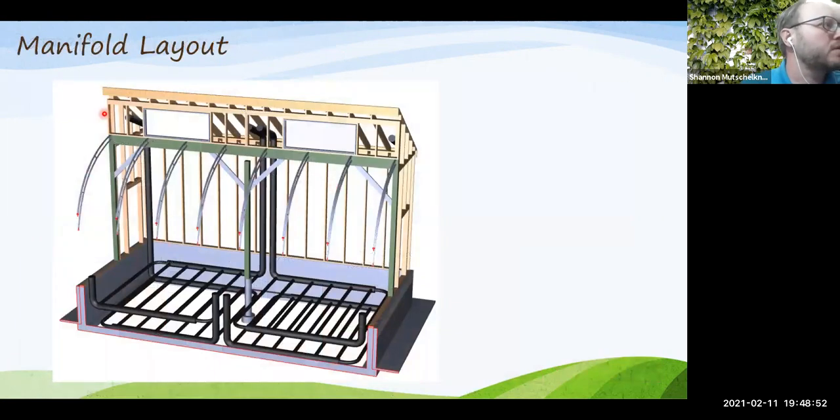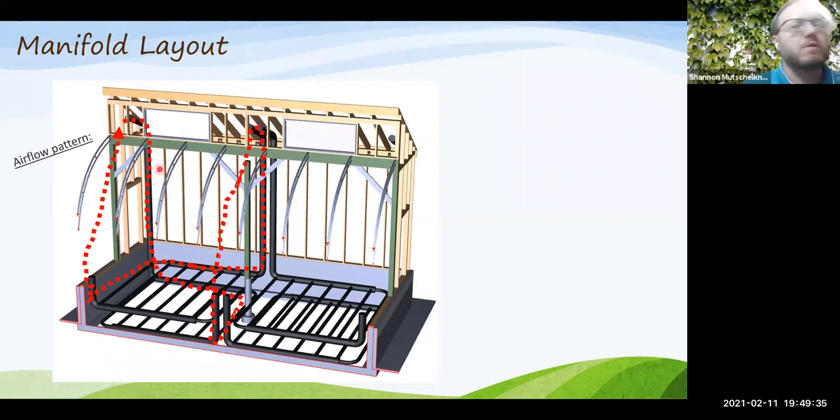Looking at the manifold layout in section view: intake tubes run along the north wall where air enters the system. Air flows into the bottom grid, through the tubes, comes up and out in the middle, then cycles back into another tube — circulating in a pattern that promotes uniform mixing and flow throughout the structure. Air alternates between the two arrays of tubes on successive cycles.